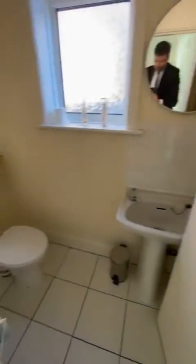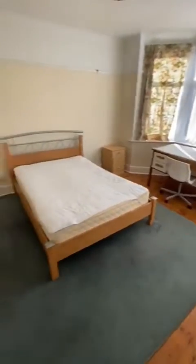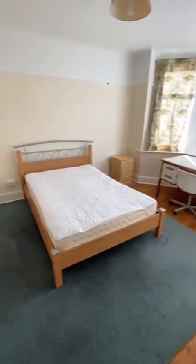Walking through, you've got a downstairs cloakroom. Going into bedroom one — all original features.